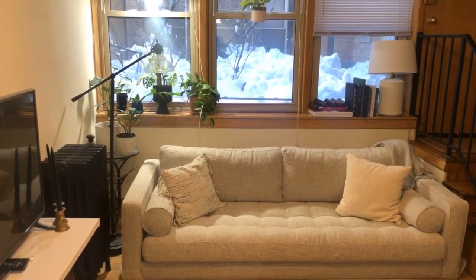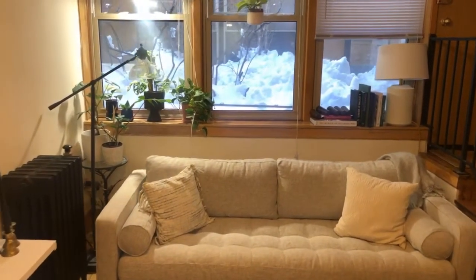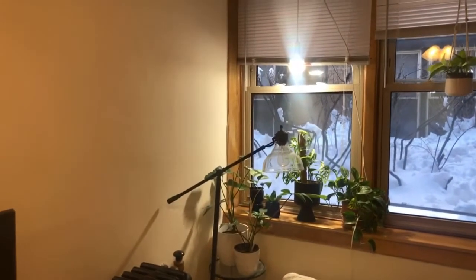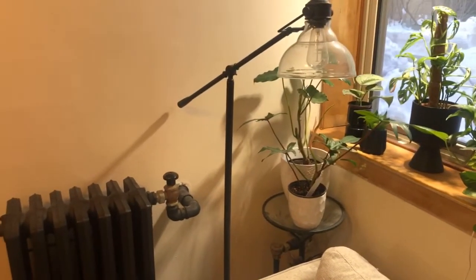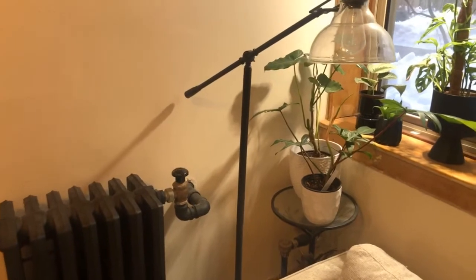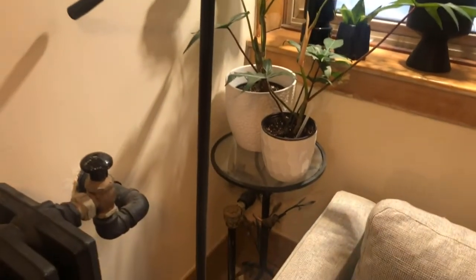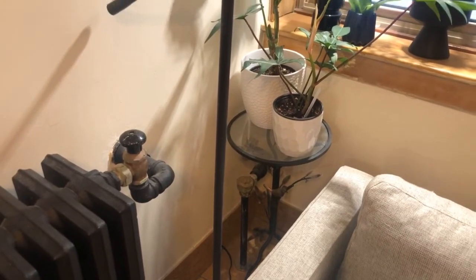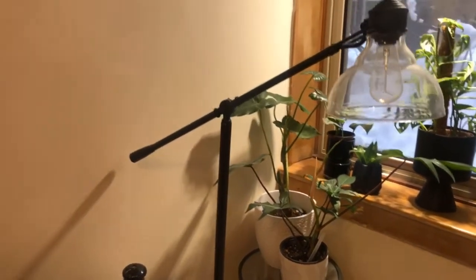That lamp over in the corner I got from Target — I believe it was a Studio McGee piece from last summer. I do have the start of my plant collection over there in the corner. This lamp is from Home Depot, of all places — I was surprised to see that they actually have a lot of really nice home decor. And then this little table that I have my plants on in the corner is quite old — it's from Pier 1, and I believe they closed all of their stores recently.